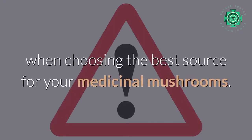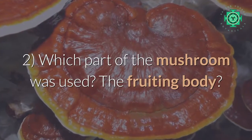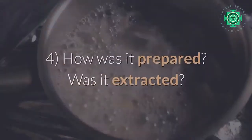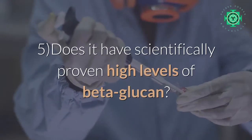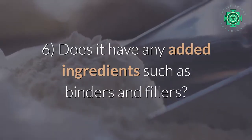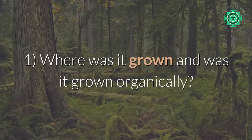In short, here is what you should watch out for when choosing the best source for your medicinal mushrooms. Number one: where was it grown, and was it grown organically? Number two: which part of the mushroom was used — the fruiting body? Number three: how was it grown — on trees? Number four: how was it prepared — was it extracted? Number five: does it have scientifically proven high levels of beta-glucan? Number six: does it have any added ingredients such as binders and fillers?